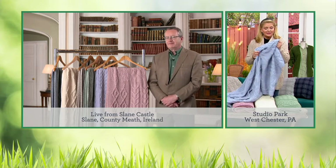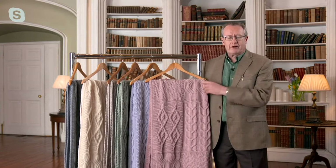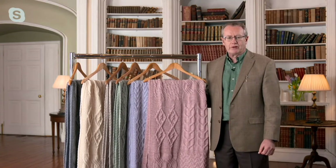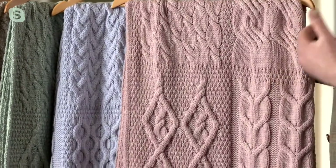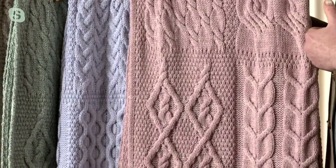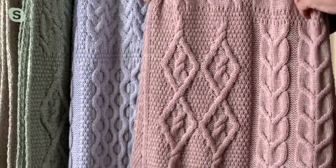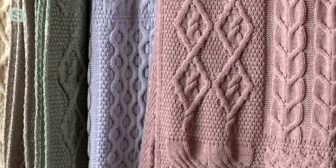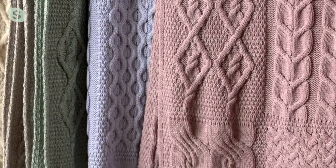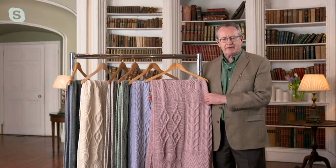This throw is even softer than our sweaters. All of our sweaters on QVC are made from 100% merino wool, and that soft handle is the defining characteristic. But this brings it to yet another higher level — we call it our super soft merino wool. It's almost like a cashmere feel — extraordinarily soft. Merino sheep are bred for their fleece, and the super soft is really the very pinnacle of the merino wool spectrum.